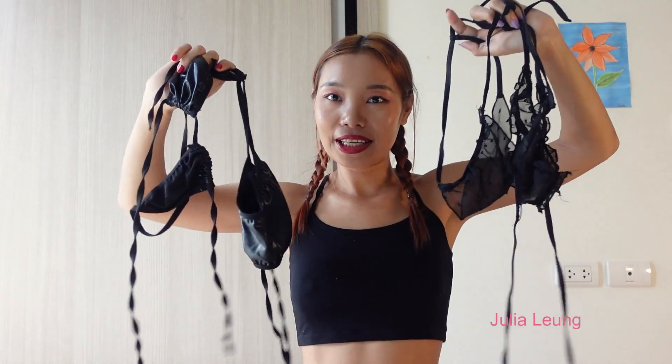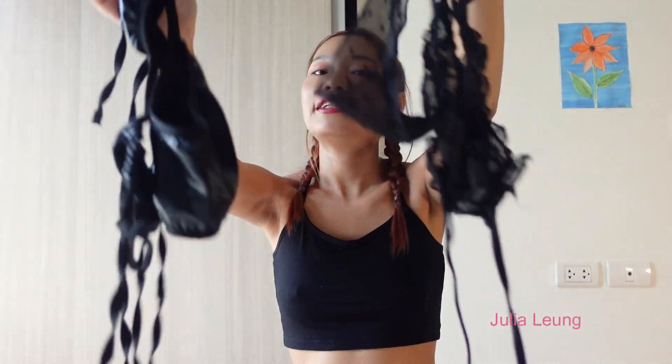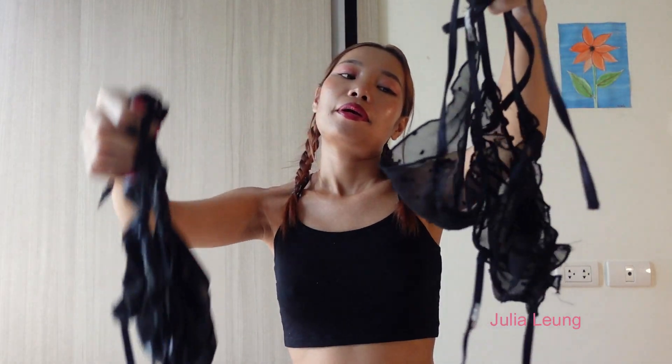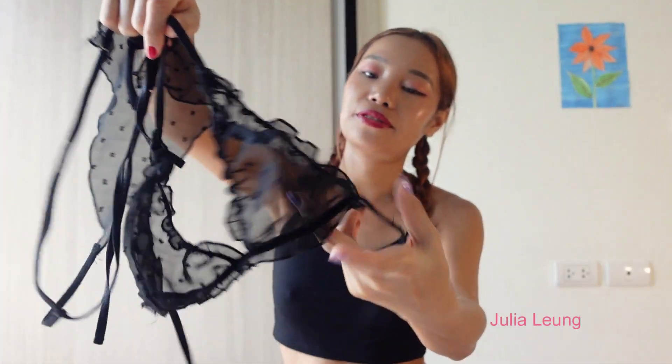Hello everyone, what's up? Today I'm going to try on two different skin materials but the same style and same design. This is the lingerie type but it's like a bikini style, so let me show you the design of this one first.